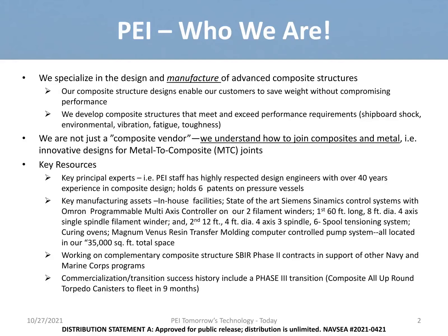PEI facilities allow us to complete filament winding with varying lengths to support different projects. We work within the framework of build, test, build, test — allowing us to learn, improve, and adjust within our manufacturing processes.